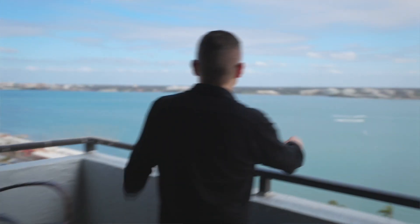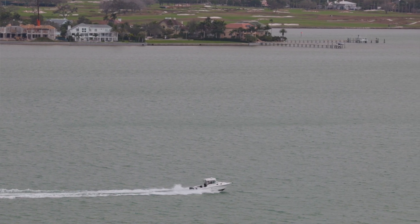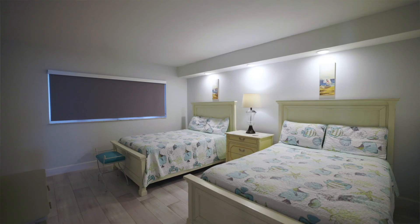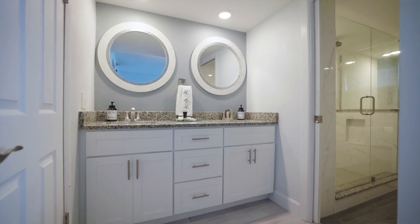It's the penthouse end unit, which means you have what other people don't: two balconies. In the morning you can get up and watch the sunrise, and in the evening you walk across your condo and see the sunset over the beach. This unit is a two-bedroom, two-bath.